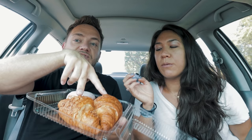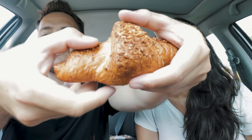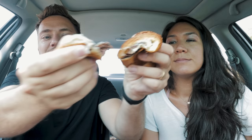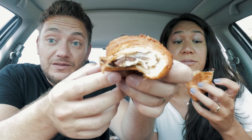Next up, two croissants. I want to try the hazelnut one. Oh, it's really filled — holy smokes, there's a good amount of chocolate. There's nothing to complain about this one — it's pretty good. Such a big amount of hazelnut cream in there. I give it a 7 out of 10, and Phil gives it an 8 out of 10.